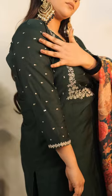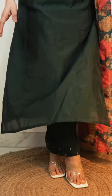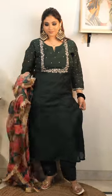Look at the dupatta — it's gorgeous. There's beautiful embroidery work on the sleeves, it's so beautiful, and there's very beautiful work on the bottom too. These are my favorite heels.